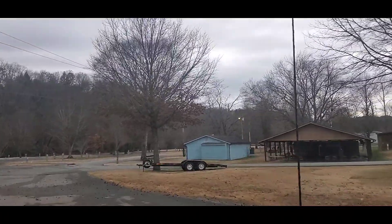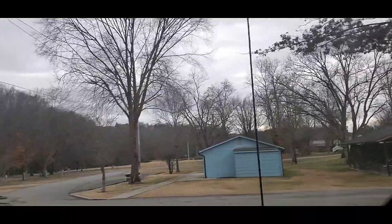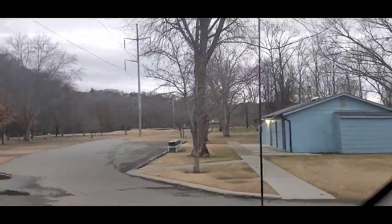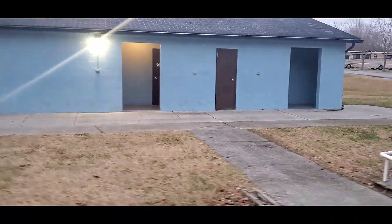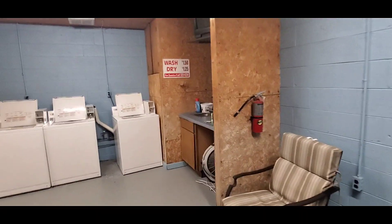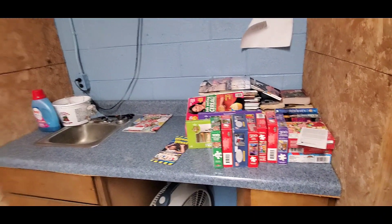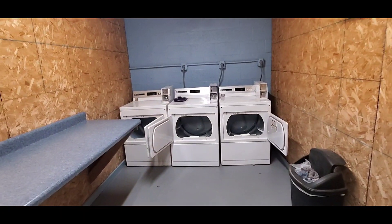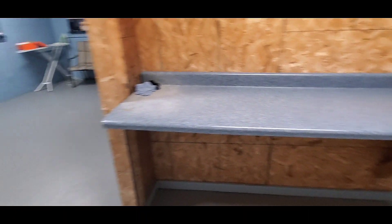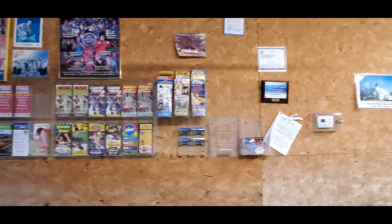That blue building right there is the laundry facility and the shower and bathroom area. As you can see, there are trash bins right out front — that's where you place your trash. They keep it very clean and well maintained. Inside the laundry facility they even have little puzzles you can work while waiting on your laundry. Very clean machines and dryers, a folding table, a place to sit, an ironing board if you choose, and brochures on all the activities here.